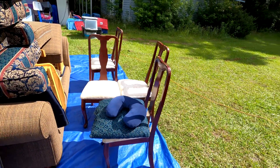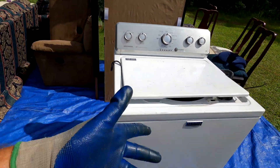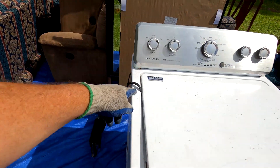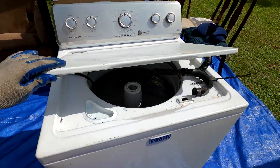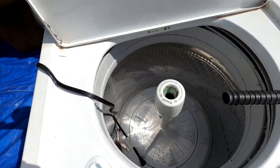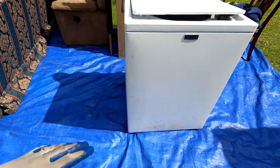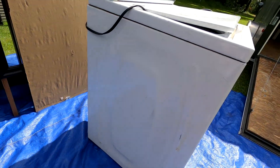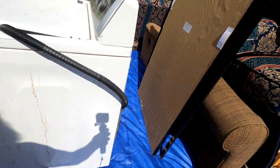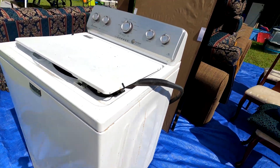Next item is this beautiful high-efficiency Sentinel 10-year limited parts warranty Maytag washer. The inside does not look bad; the outside has some bumps and bruises. We'll clean it up the best we can and test it to see how it's doing, and list it for $150-$200.